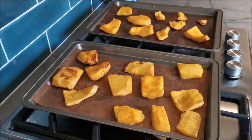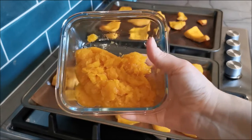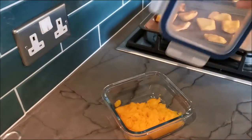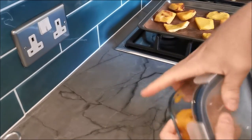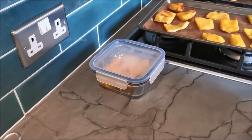So look out for the videos coming up. I just wanted to show you how to use your pumpkin. The puree that we did earlier I'm just going to pop in the fridge — it will keep there for a few days.